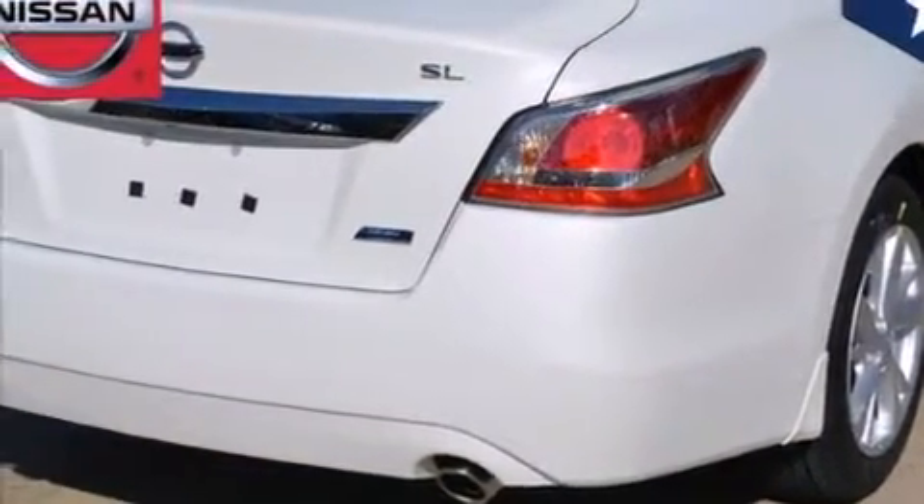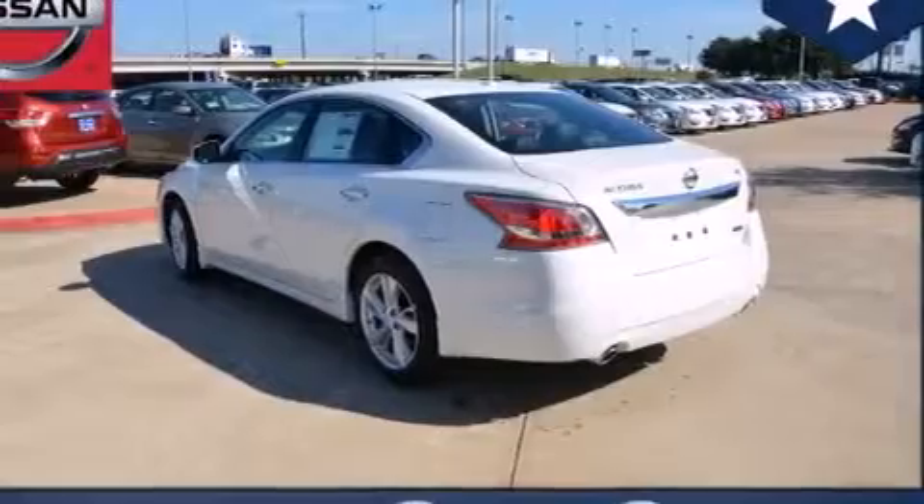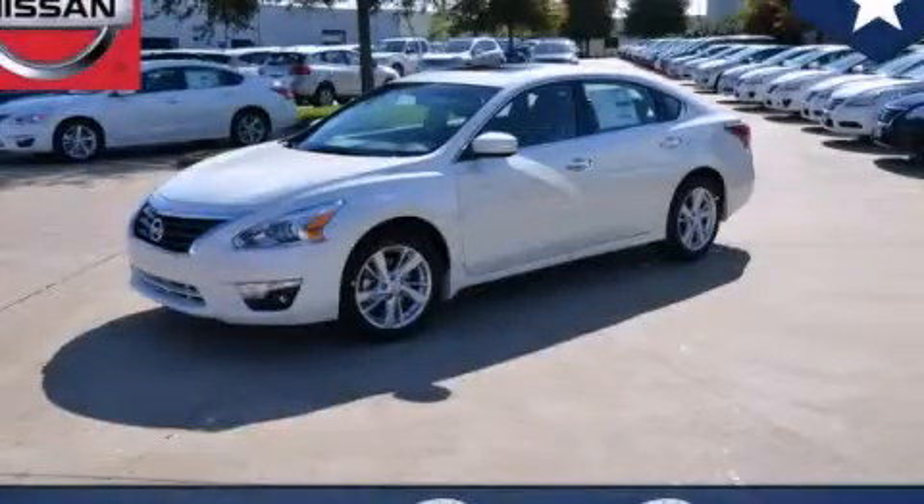With an EPA estimated rating of 38 miles per gallon on the highway, this automobile does not compromise its fuel efficiency for size, comfort, or fun. Contact us today and schedule your opportunity to see this vehicle in person.